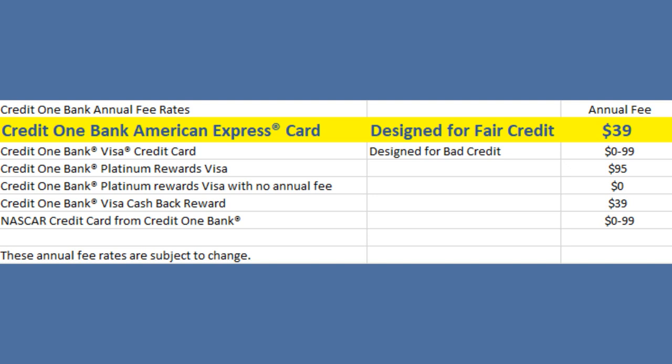I have a very important update on this credit card offer — something that changed just a month ago, so this is current information on why the Credit One Amex card might be a good fit. Looking at the annual fee chart for most Credit One cards, the Amex card does have an annual fee, while other Credit One cards have no annual fee. But when we get into this video, I'll talk about why those other cards might not be your best route at all.